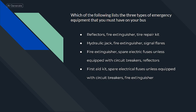Which of the following lists the three types of emergency equipment that you must have on your bus? Fire extinguisher, spare electric fuses unless equipped with circuit breakers, and reflectors.